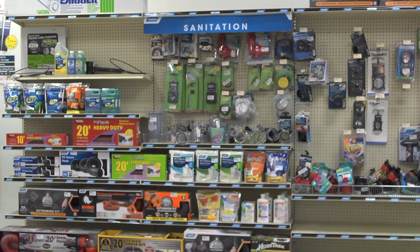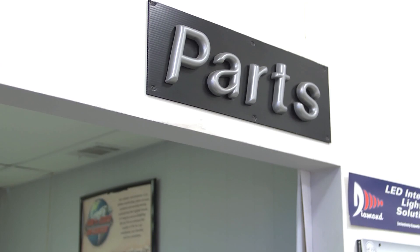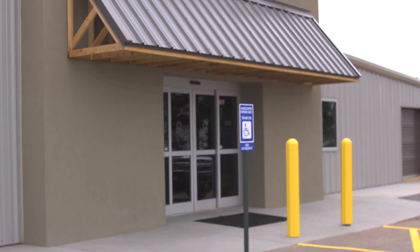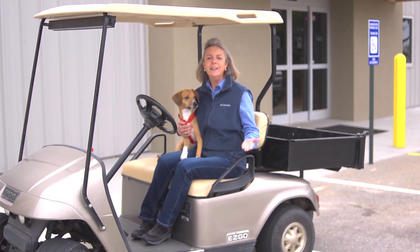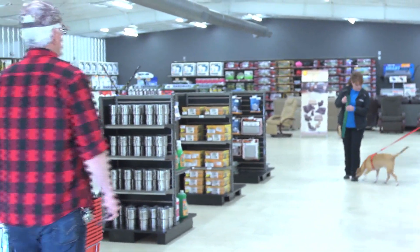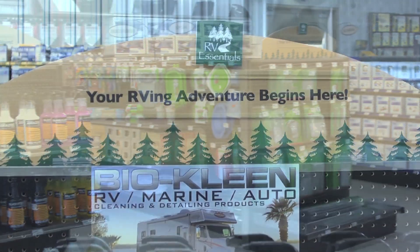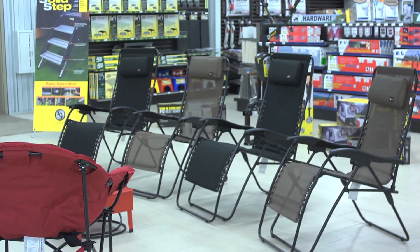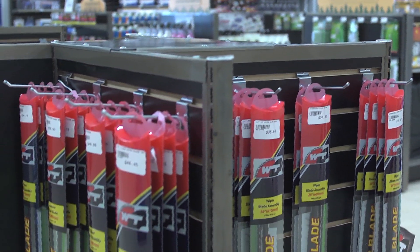We're going through some changes here at MidState RV Service Department. I'd like to introduce Tina Pickard, the owner and director of operations here at MidState RV Center. The changes at the service department are aimed at taking better care of our customers. Though you can still come here and get your special-order parts, we have built a brand new showroom for RV parts directly across the street from sales. Chester and I are excited to invite you in to visit us at the RV Parts Showroom.